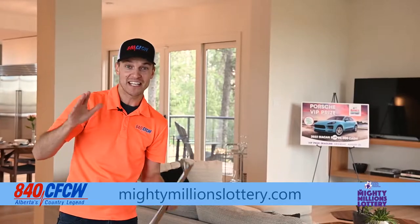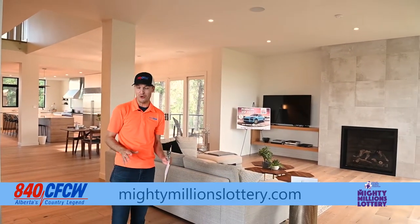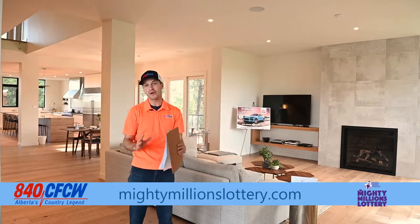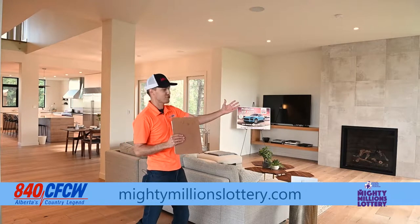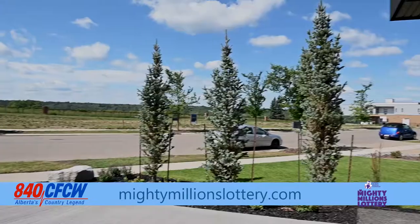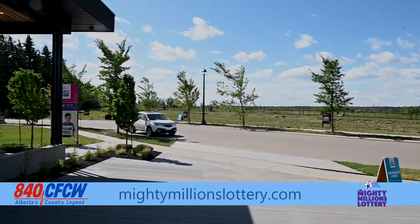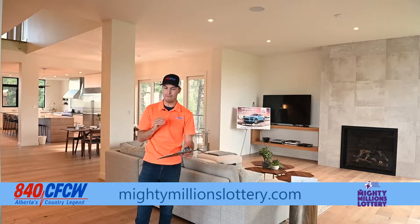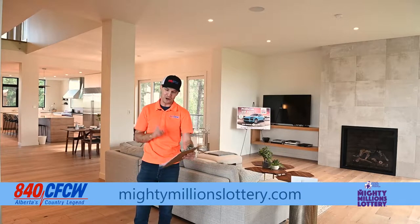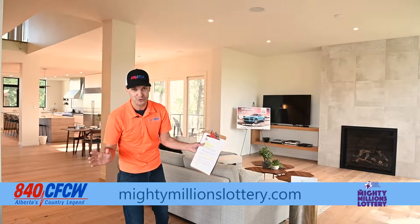Hi everyone, I'm AJ. I'm in Keswick, the Banks at Keswick, at the Mighty Millions Lottery Show Home, and we're going to give you a tour right now. One of my favorite things about this house is where it's situated in Edmonton. We have green space over to this side of the house, and from the foyer I can see the river valley from where I'm standing right now. It is in a perfect location, and this house could be yours if you buy a ticket. MightyMillionsLottery.com to get your ticket, and they start at $100 a piece. Now let's take a tour of the show home.